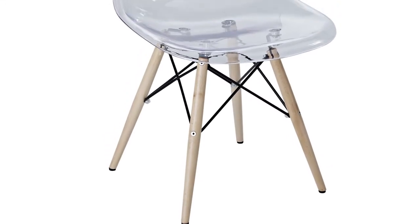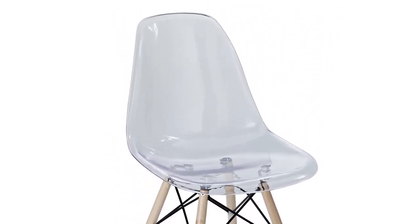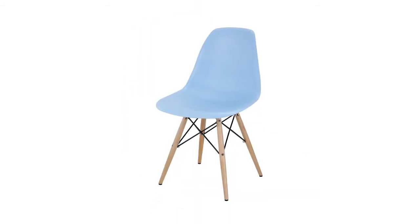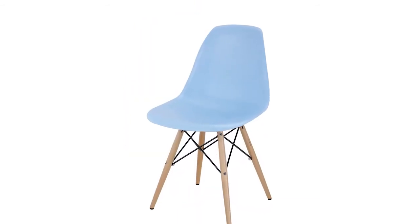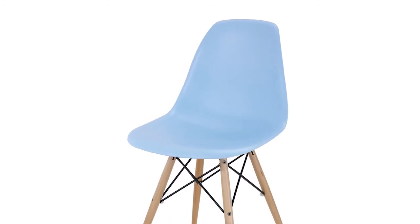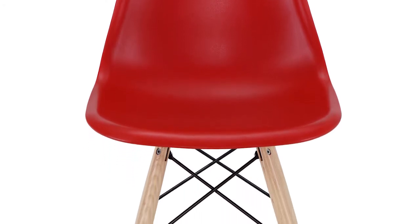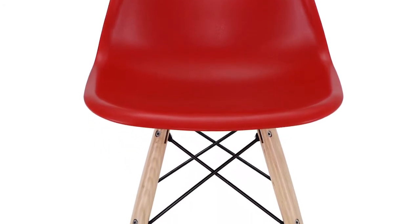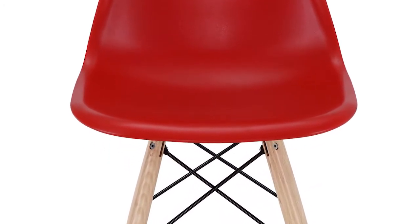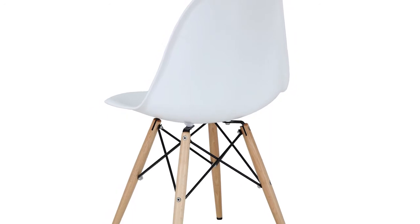Rarely do we find a piece that stands the test of time, like the wood pyramid dining side chair. The design was the result of a desire to develop an organically flowing design that advanced the art of creativity. These ambitions led to the development of the deep seat pocket and waterfall seat edge chair that you see before you. The simple reason for why the chair became so popular is because of its sleek and modern minimalist design.